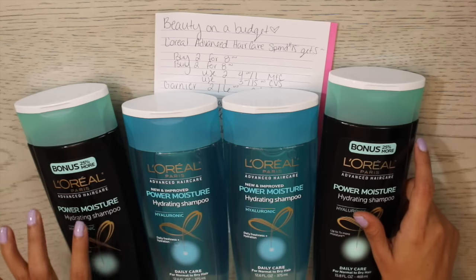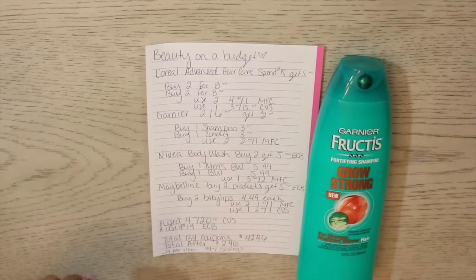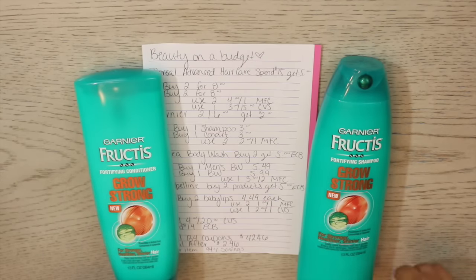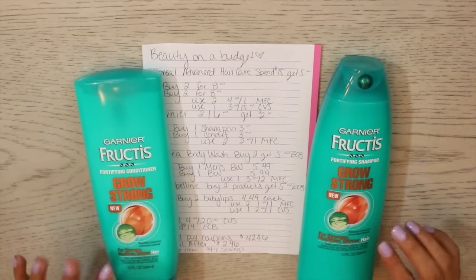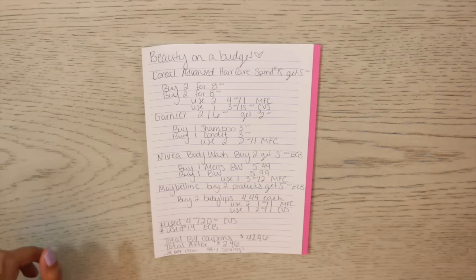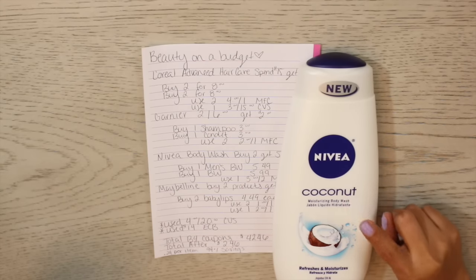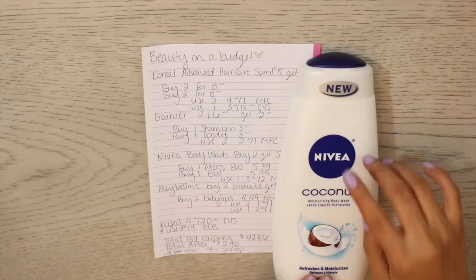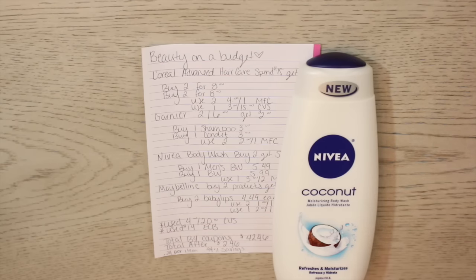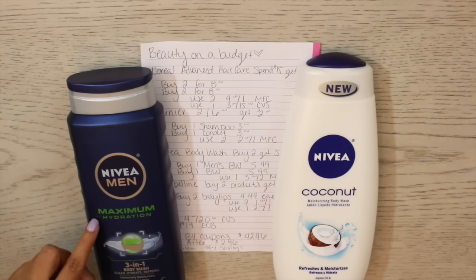I went ahead and did the Garnier deal as well — their shampoos and conditioners are on sale two for six, so I picked up one shampoo and one conditioner, hitting the mark of buying two to get two bucks back. I also did the Nivea body wash deal — can't pass up body wash on a super sale. I picked up one for me: the Nivea Coconut Moisturizing Body Wash at $5.99, and one for my husband: the Nivea Men Maximum Hydration 3-in-1 at $5.49. Buying two hit the mark to get five bucks back.